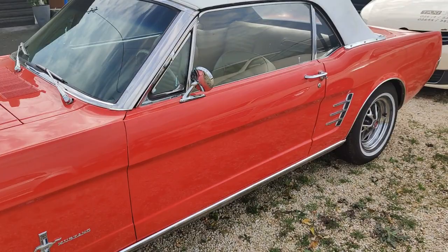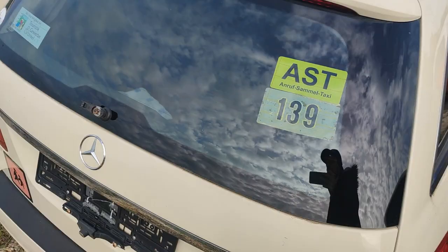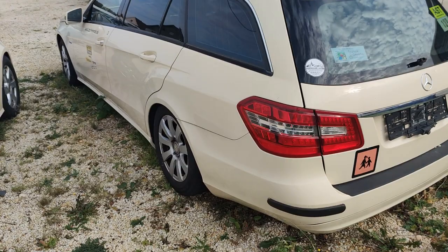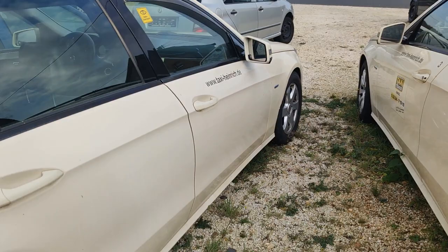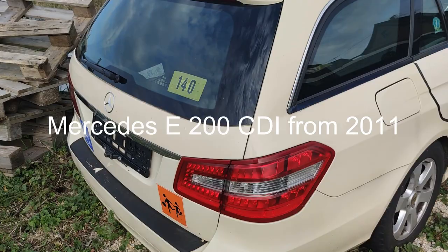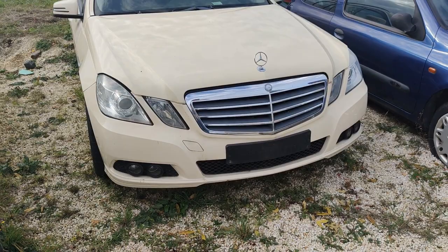Ladies and gentlemen, this is a Mercedes-Benz — an ex-taxi car in very bad condition. The car has 400,000 kilometers, it's a diesel with 136 horsepower, and the price is 1,000 euro. The most important thing is the engine is working. This car has a navigation system. On the left side is the same Mercedes-Benz E-Class E200 diesel with seven seats. It has 350,000 kilometers. The price is a little more — 2,500 euro — because it's in better condition.